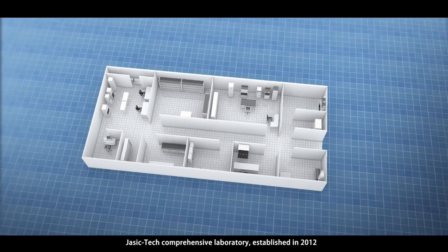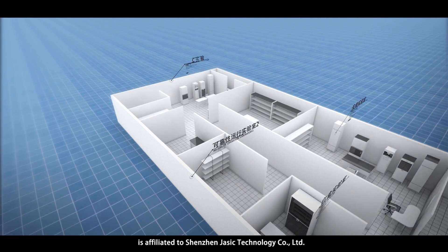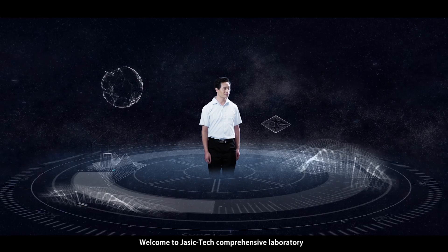Welcome to JSEG Tech Comprehensive Laboratory, established in 2012 and affiliated to Shenzhen JSEG Technology Company Ltd.